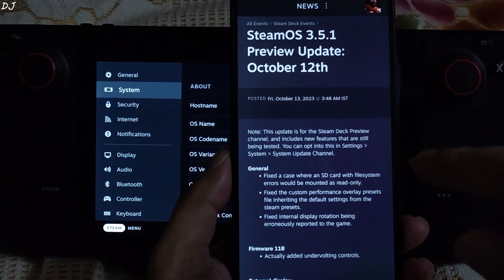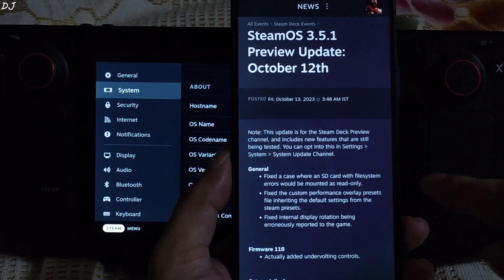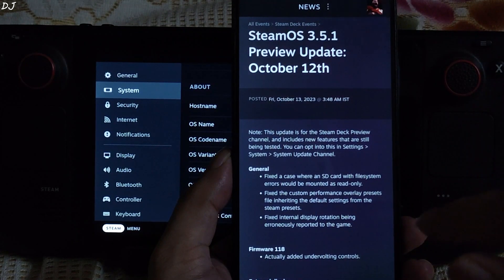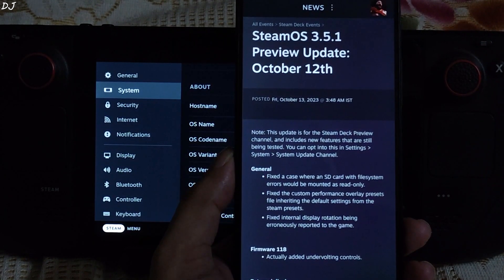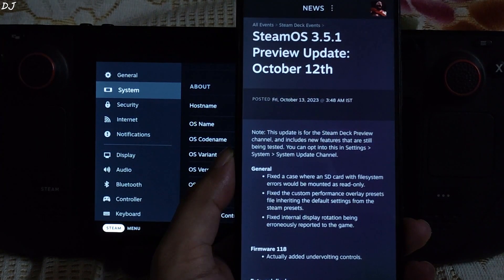General fixes: Fixed a case where an SD card with file system errors would be mounted as read only — a lot of people were complaining about this issue, good to see Valve has fixed it. Fixed the custom performance overlay presets while inheriting default settings from the stream presets. I'll be honest, I haven't used the custom performance overlay yet — I simply use the level 2 performance overlay which displays most of the important performance parameters and even shows the frame time graph. Also fixed: internal display rotation being erroneously reported to the game.